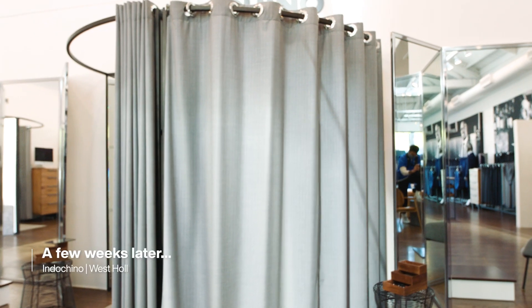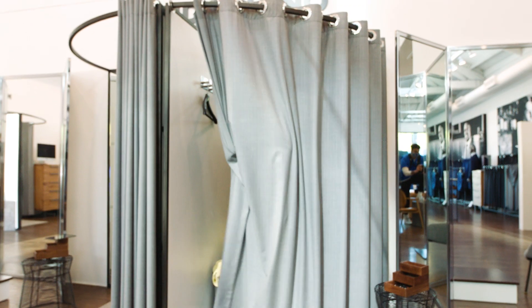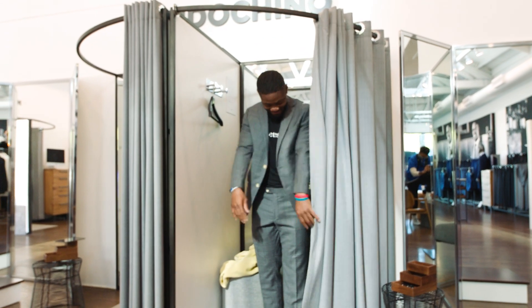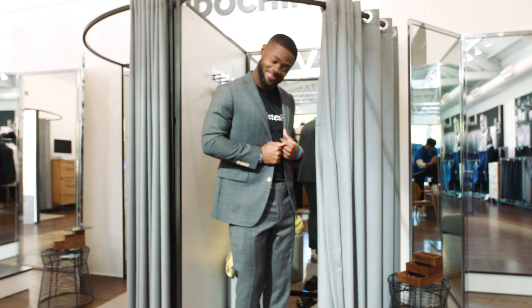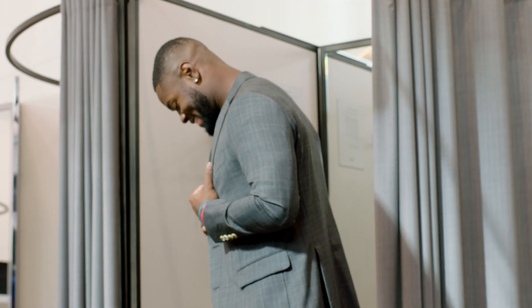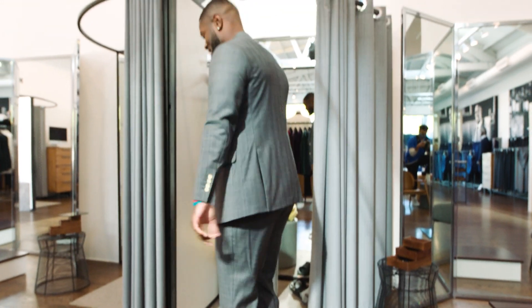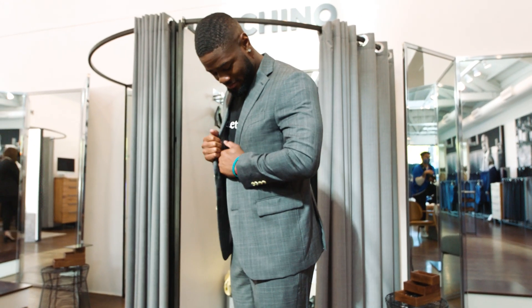You guys let me know when you're ready. Looking good. Thank you. How does it feel? I like it, I really do. It looks pretty sharp. I think this is the one. It looks great. I think this is the one. Let's go ahead and take a peek — let's look in the mirror.